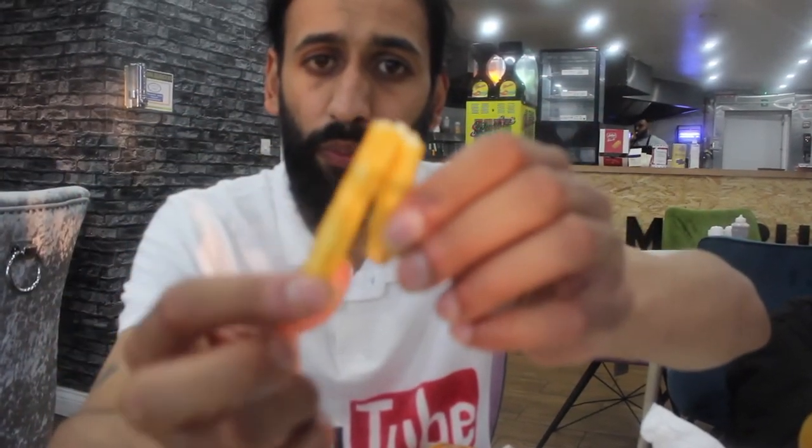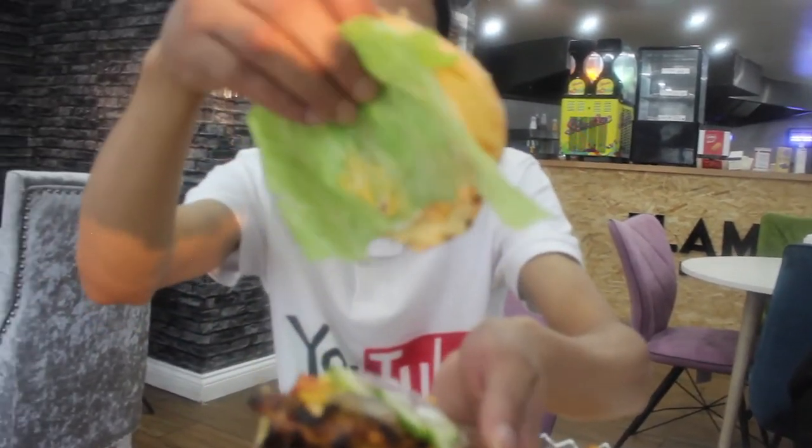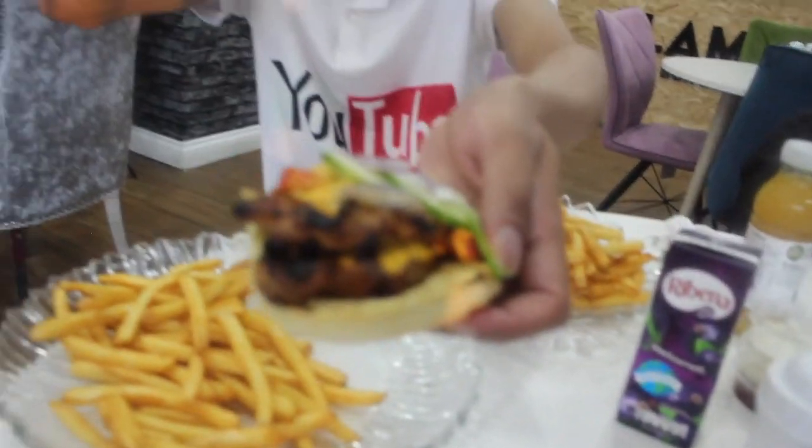The next one is the chips. Look at the chips — look how they come out. I'll taste a little bit of chips. Beautiful, nice chips, well cooked. The next one is the chicken pie. Look at the chicken pie — look at the layers. Oh my god, beautiful, awesome. It's got salad, onions, everything. Let's have a bite. Very nice, awesome, beautiful.